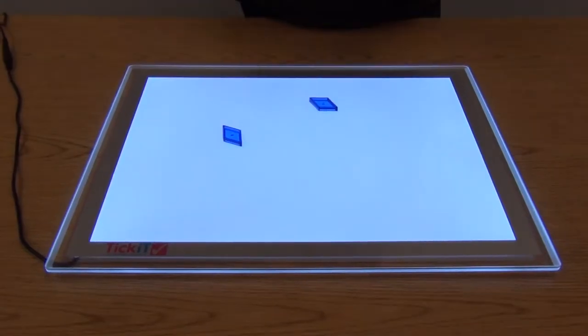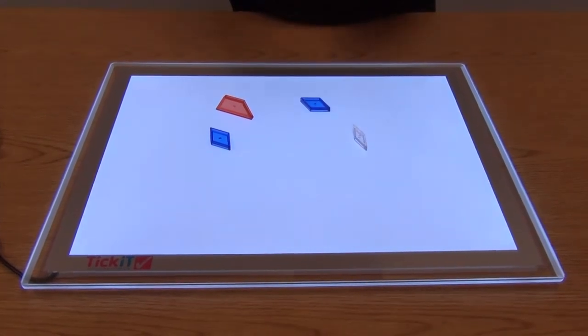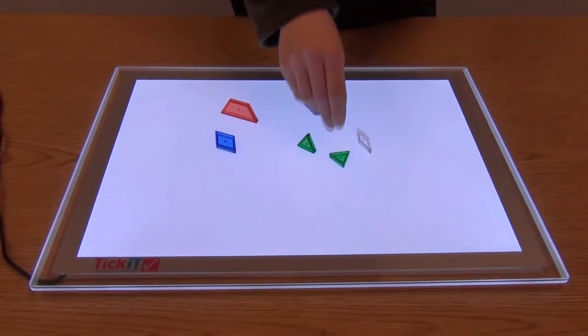Children can explore light, shadows, and reflections in a new way with this LED light panel. The low-energy LED strip technology provides a clean, bright, illuminated background that works well with transparent and translucent objects.